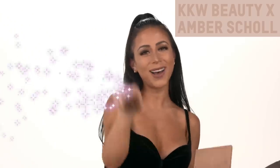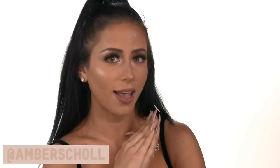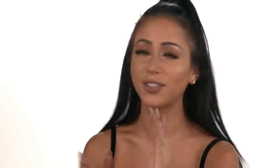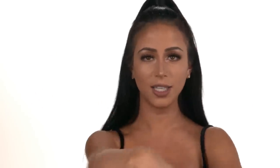What's up, guys? It's Amber, and you're watching KKW Beauty TV. What is up, you guys? It's Amber. Can you tell where I am? I'm in the KKW Beauty studio, and I am literally screaming. There's actually a room full of people here watching me scream, so I'm gonna refrain from screaming too much. But today, I am so excited because I am filming a video for Kim Kardashian's app.